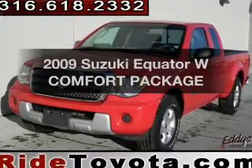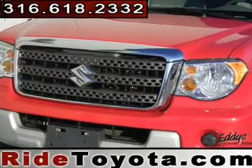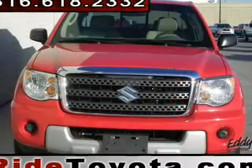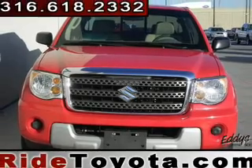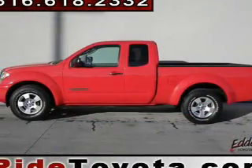Introducing the 2009 Suzuki Equator — this is the set of wheels you've been looking for. The powertrain includes rear wheel drive with an efficient four-cylinder engine that gives you more control with its manual transmission. You will appreciate the safety feature of anti-lock brakes.